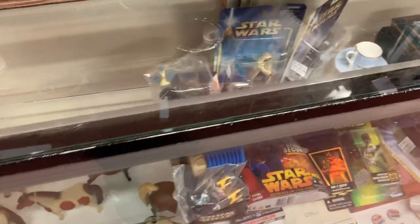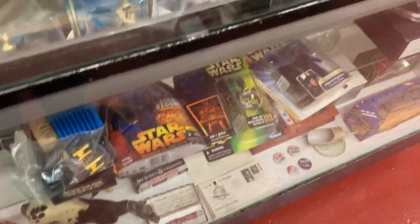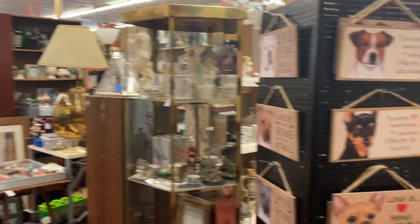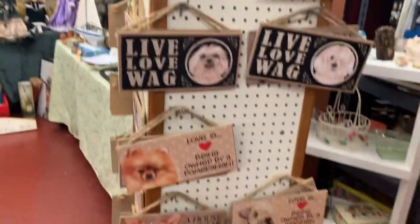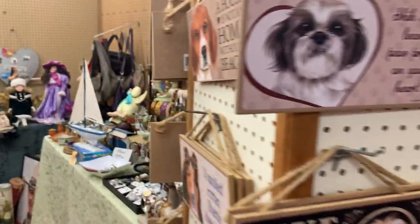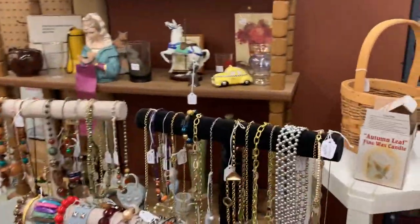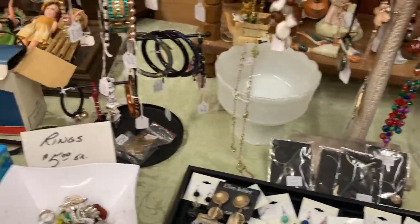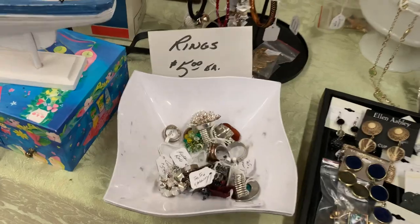Horses. Toys. Oh, baseball memorabilia. Got a lot to cover. Doggy stuff, let's see. Some costume jewelry. Rings. A lot of wall space that could be used.